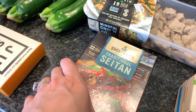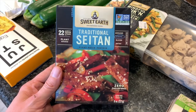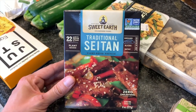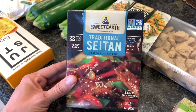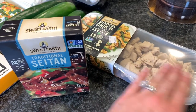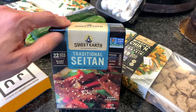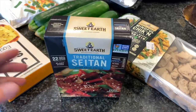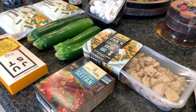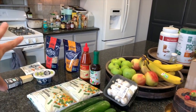I also went ahead and got the Sweet Earth Traditional Seitan in strip form. This is going to take on the idea of beef. I absolutely love seitan, so I'll totally get into this myself. My plan is to do the seitan, the chicken strips, and then probably some tofu as well. I stuck with traditional, although it comes in different flavors, just so we can control the spices and flavors we want. That'll be the majority of what goes on the grill for the true dinner.